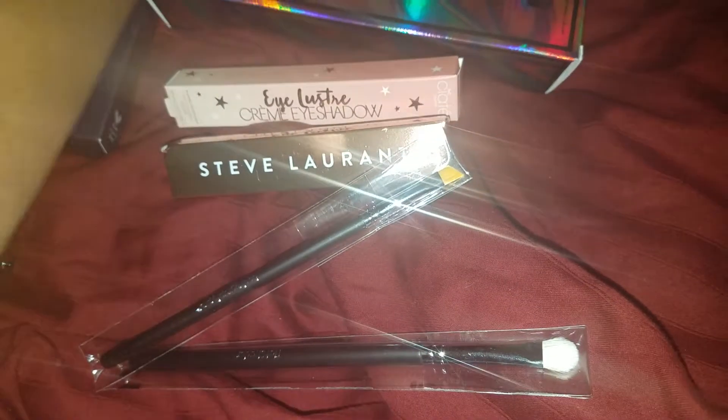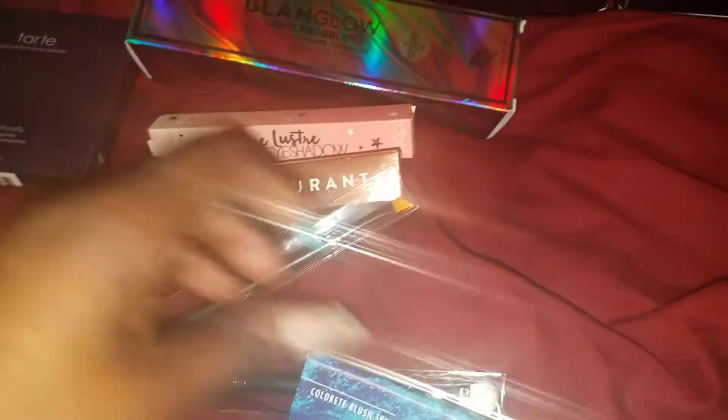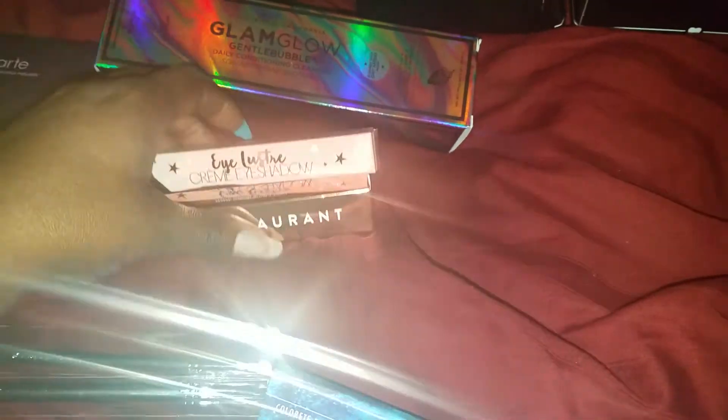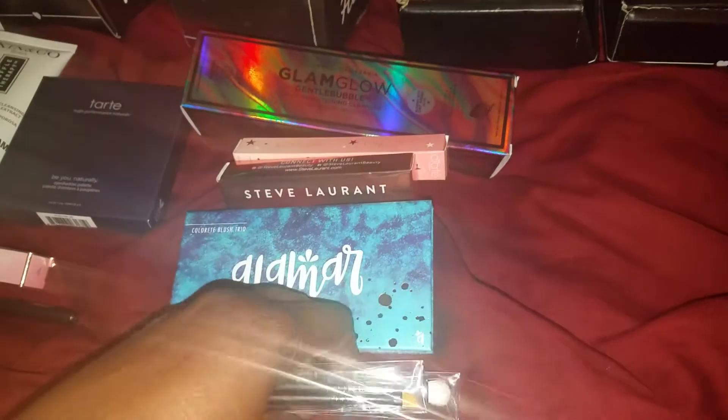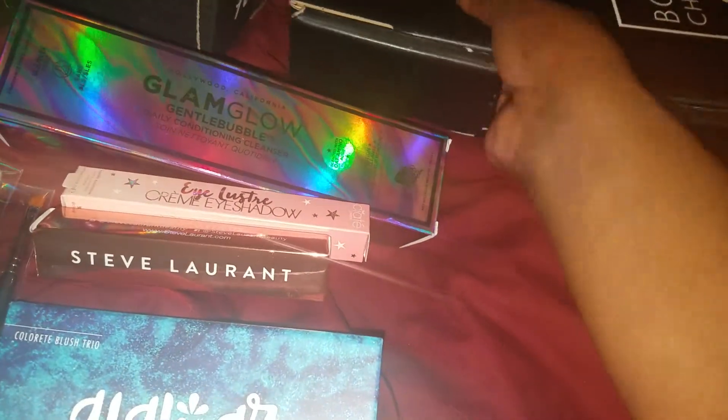I love getting brushes. Having ipsy and BoxyCharm really helped me up my makeup game, which is great because you don't have to worry about going outside to make purchases or spending the actual full cost of everything. Oh, what is this? This has got to be a brush.